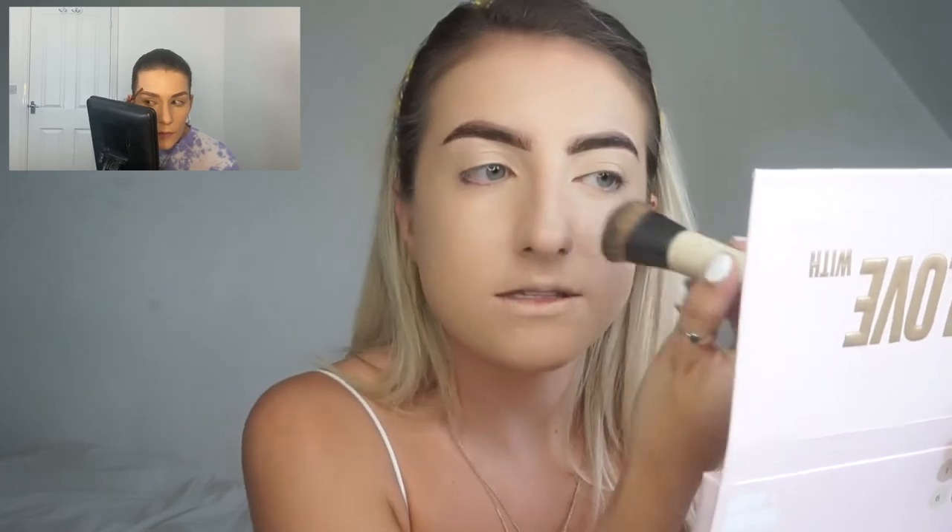Whenever I've caught the sun and have freckles I find it really difficult to cover them — foundation just doesn't sit on my freckles properly. I don't know if it's because that area is a little bit drier. I look absolutely mental right now without contour or bronzer. I do quite like this foundation but I'm not loving it — I don't know if it's the combination of that one and the Natural Collection one.